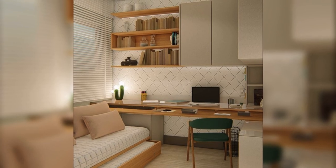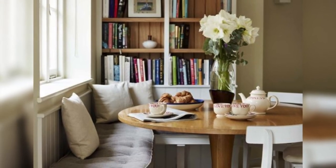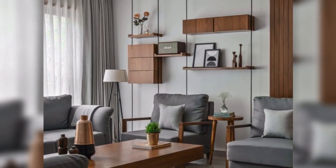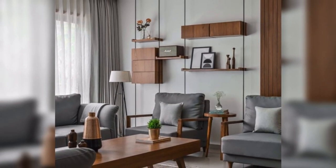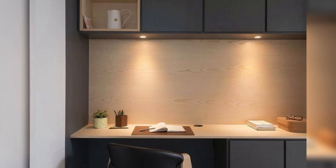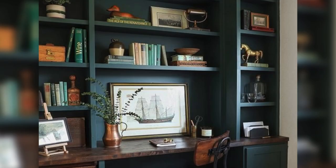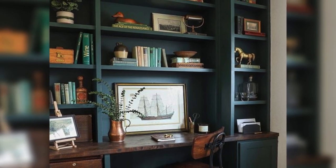Choose a comfortable ergonomic chair and a spacious desk to create an inviting workspace. To keep the area organized, incorporate shelves, cabinets, and drawer units for storing books, supplies, and personal items.